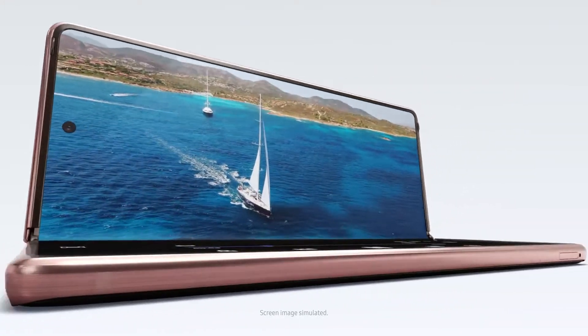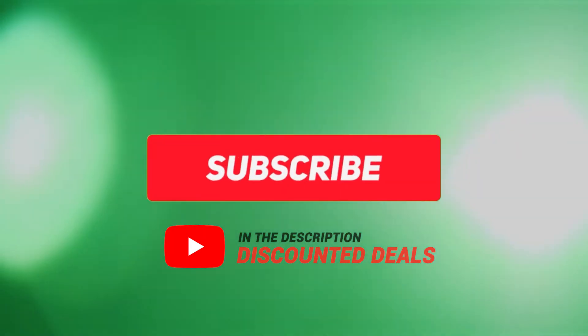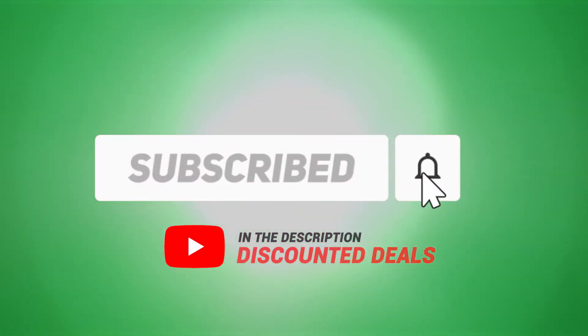Now, it appears that Samsung wants to spark our imagination, which I will tell you in detail. But if you are new here and want to stay up to date about the latest tech reviews and news, please hit the subscribe followed by the bell.